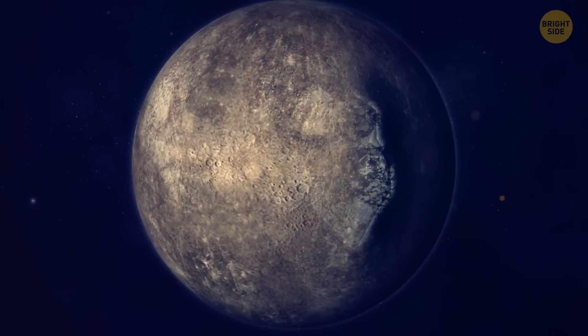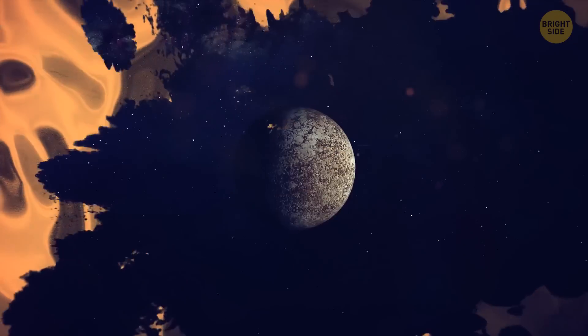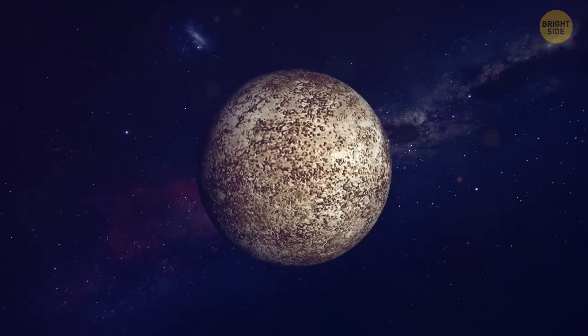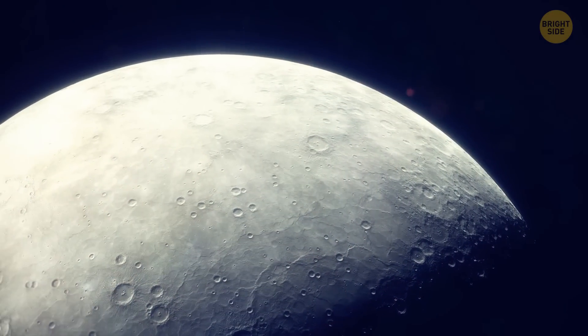Mercury has a solid inner core, and there's a liquid metal outer core that surrounds it. It's still going through a cooling process. In fact, all rocky planets are still cooling from the times when they were initially formed. As those liquid parts of the planet's core become more solid, the planet contracts and becomes smaller.